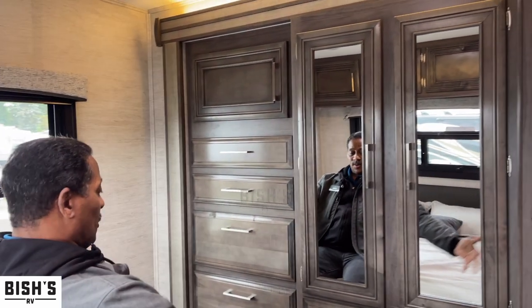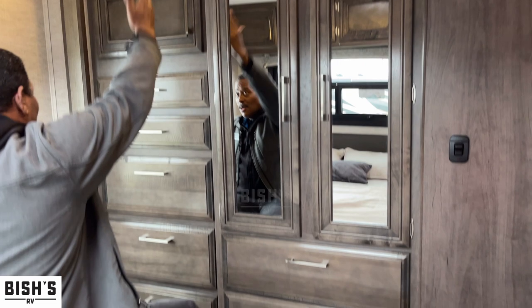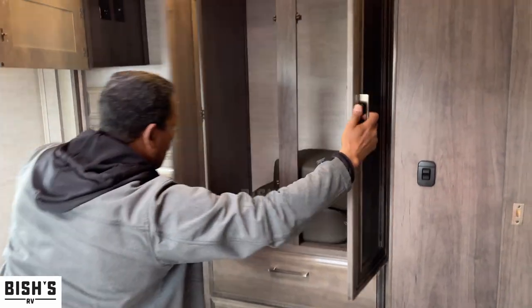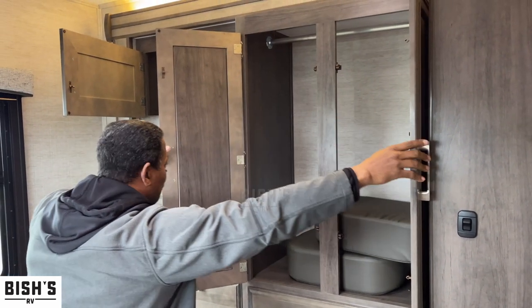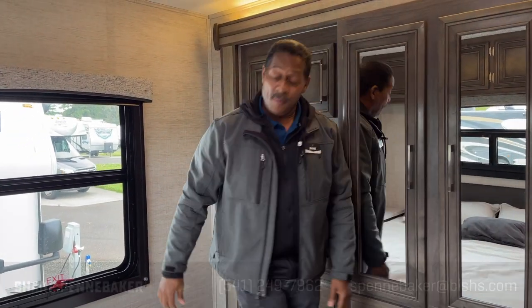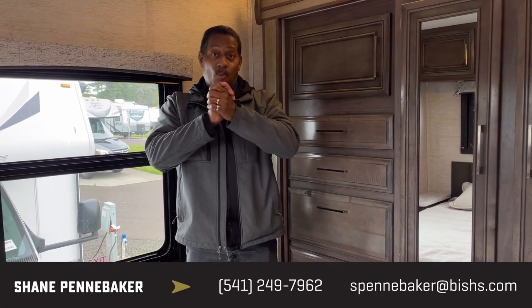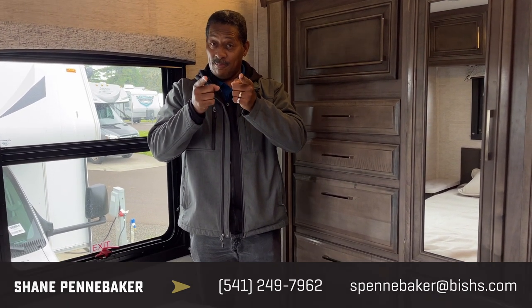Feast your eyes, folks — look at all these drawers: six, seven drawers total, and storage up top. You can hang your shirts, pants, trousers, whatever in there. This Integra is available — you come see me, Shane the Shark Man. We'll have lunch. Come to Bish's RV in Junction City!